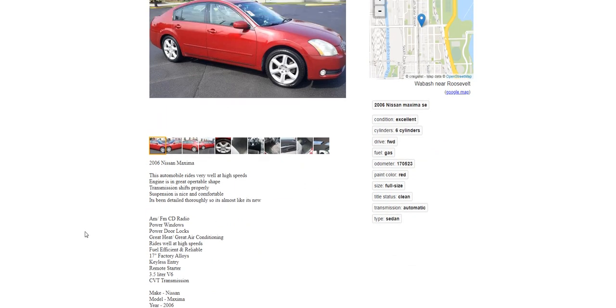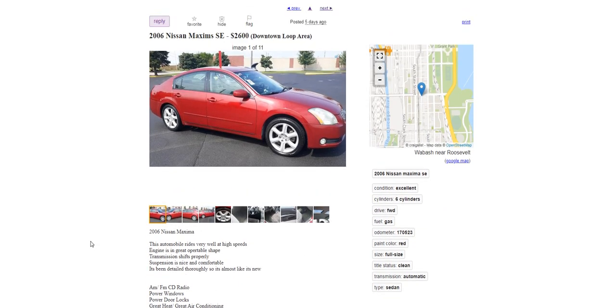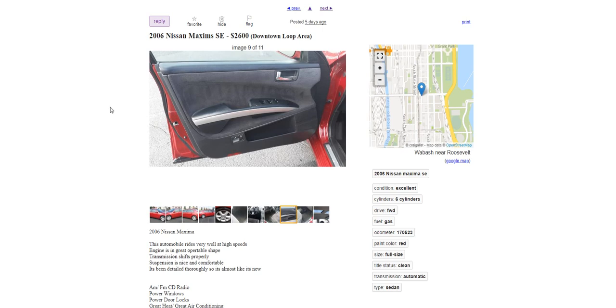I like the layout of this $2,600 ad better — it uses bullet points for a detailed breakdown instead of one big paragraph that's hard to scan. This person may be a professional seller or has studied effective ad formats, similar to what I'm showing you. That $4,800 one had around 80,000 miles, but this $2,600 one has 170,000 miles — over twice as many.